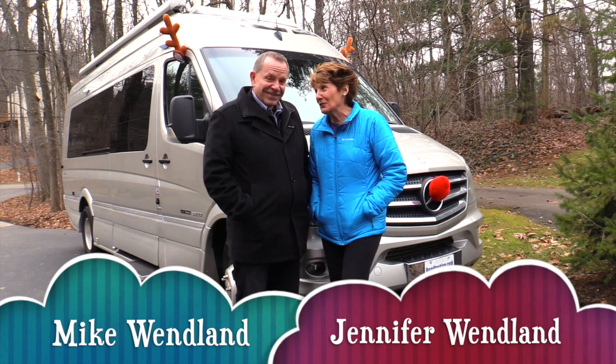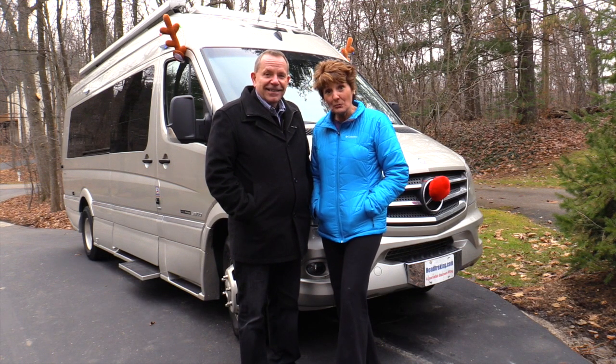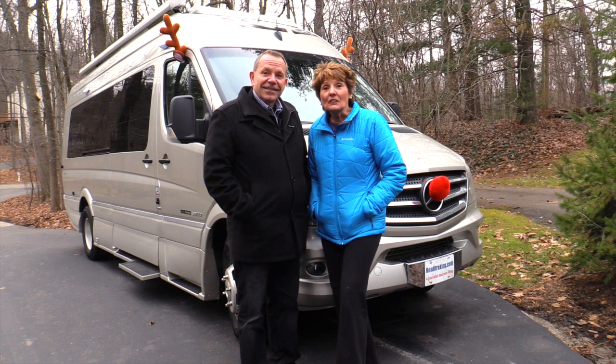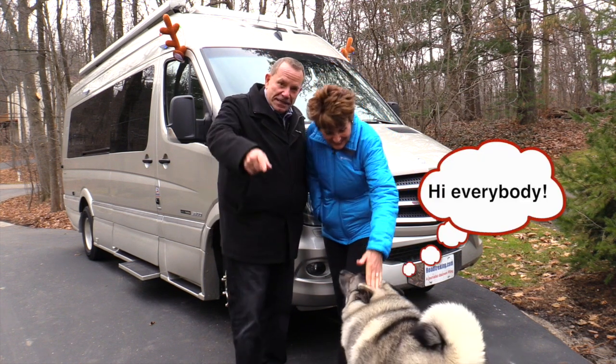Hi everybody, we're Mike and Jennifer Wendland and we want to welcome you to this edition of How We Roll. We want to introduce you to our new Road Trek, the CS Adventurous XL. Ty's in the picture — say hi to everybody.